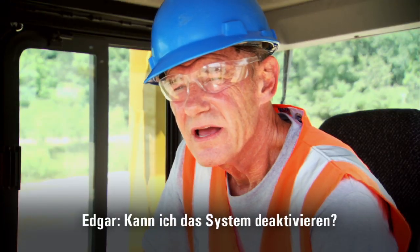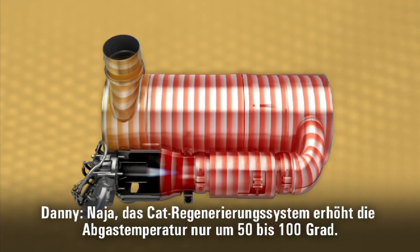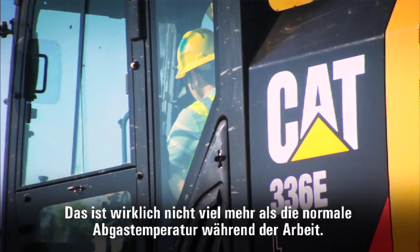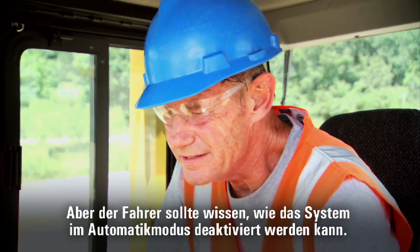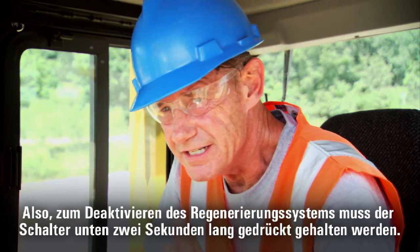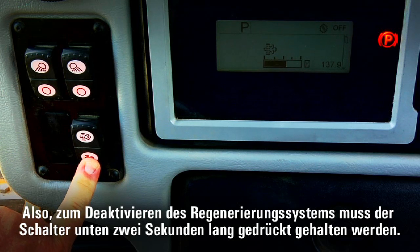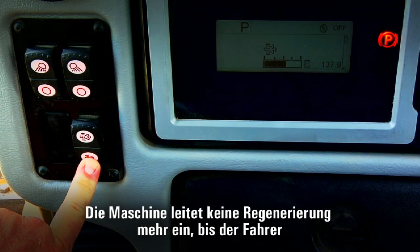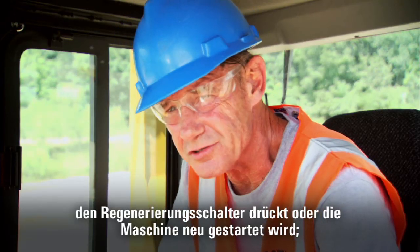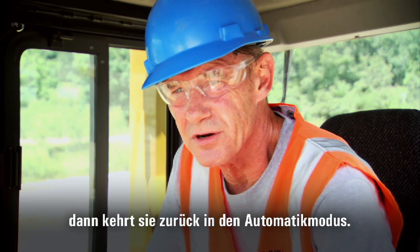Can I disable the system? The CAT regeneration system really only raises exhaust temperatures about 50 to 100 degrees — not much more than exhaust temperatures when you're normally working. But you should know how to disable it when you're in automatic mode. To disable regeneration, hold the bottom of the regeneration switch for two seconds. The machine will not regenerate until you press that regeneration switch again, or when you restart the engine, it automatically goes back into automatic mode.